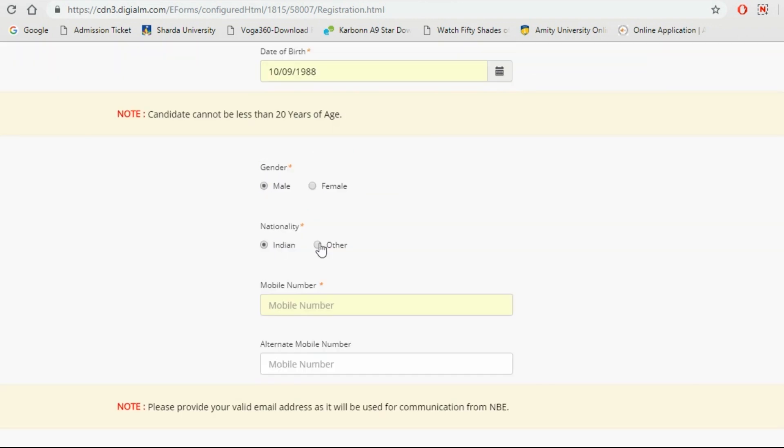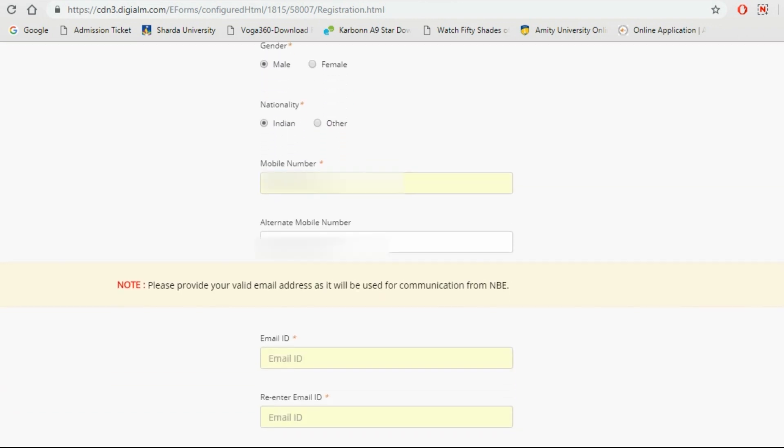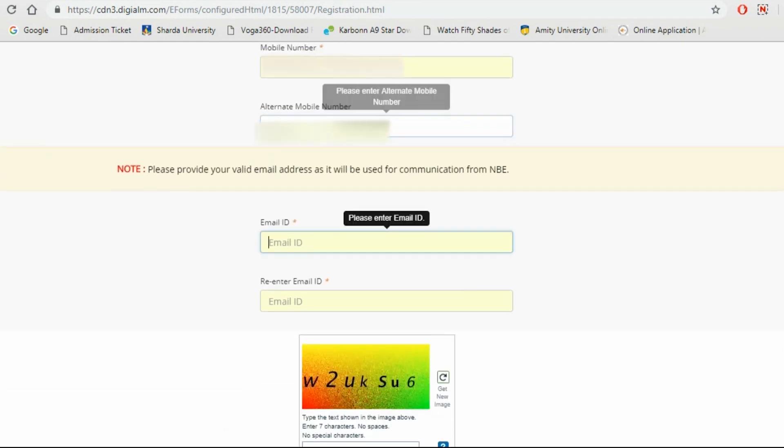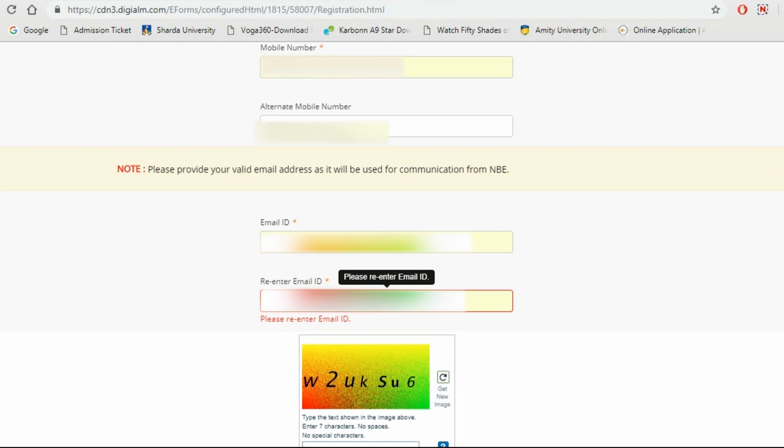Then write your date of birth — make sure you are 20 or above. Then select your gender, nationality, phone number, and also provide an alternative phone number in case the first one is not available. Make sure your phone number is valid because the User ID and password will be sent to your phone number.